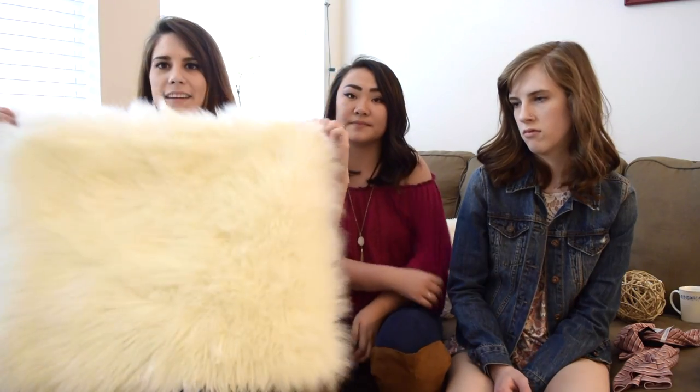The last thing I got was this fur rug. It's a rectangle shape, white fur, two by three feet. It was only $19.99. I'm pretty sure I'm going to put this in my bedroom by my bed. It's super cute and really soft.